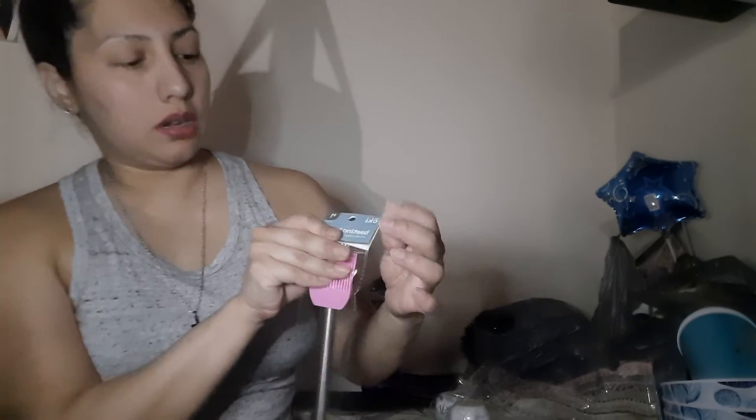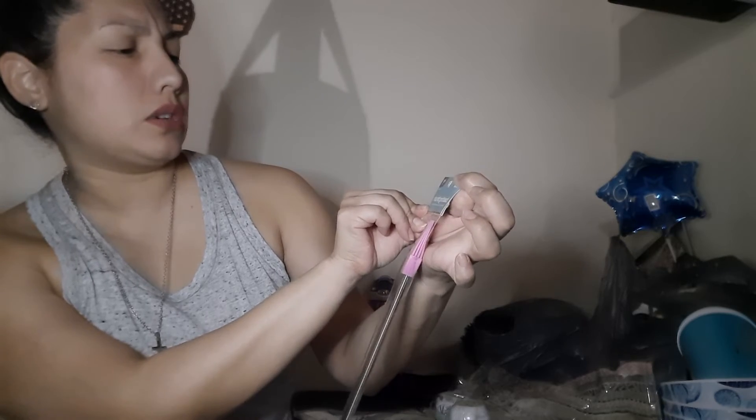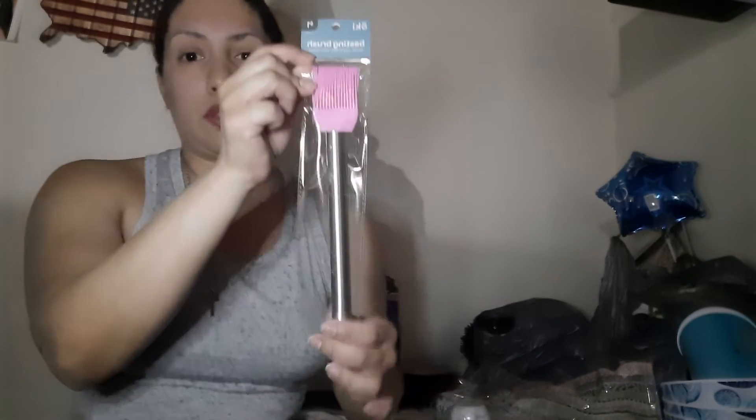Okay, so moving on — I got this basting brush. I don't know if that's how you pronounce it, but it's durable, easy to clean, heat resistant, and this is a dollar. I got this because I thought it was perfect to put melted butter on things, so I thought this was perfect for my kitchen.